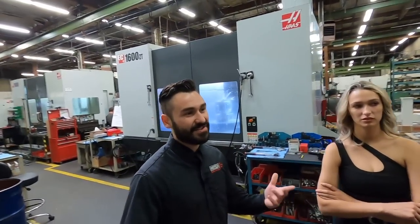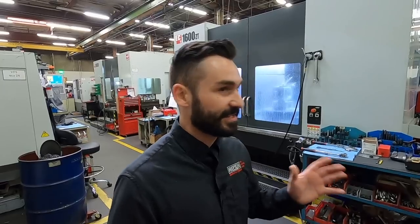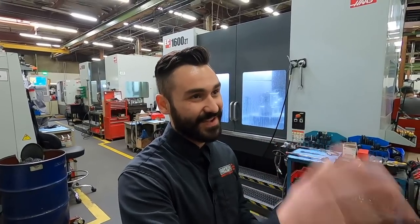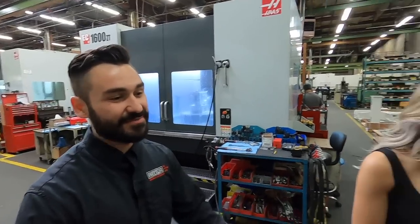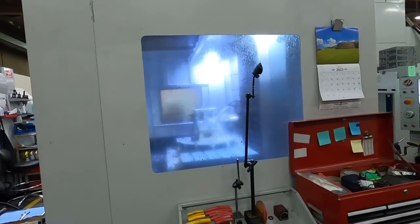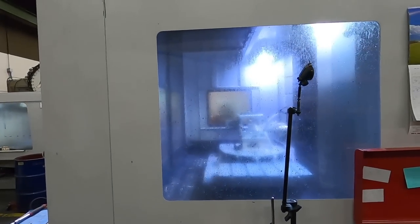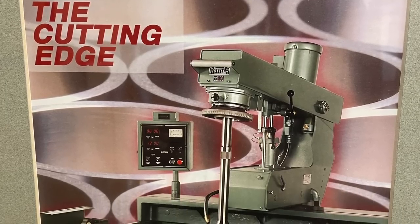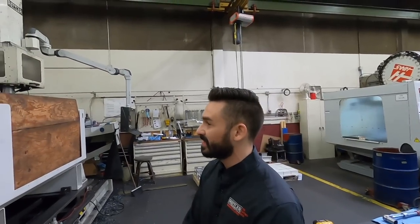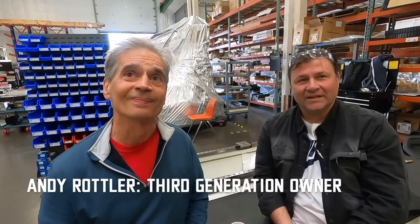Everyone thinks Rottler — engines — and that's what we do, 100% through and through. Did John choose the color scheme for all the Rottler machines? He did. We had the old green machines — that was his thing. Andy moved it to the white and red stripe not too long ago. The next changing of the guard was when everything changed from green to white. I was absolutely against it — I couldn't believe you're going away from the Rottler green. And he wanted white. You were right — it's much better.